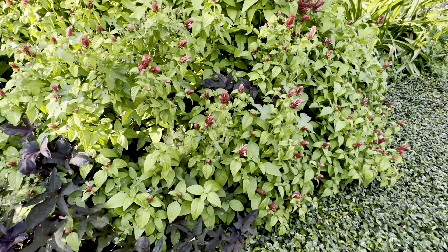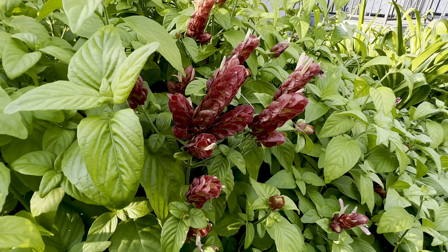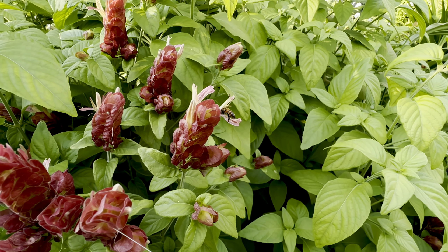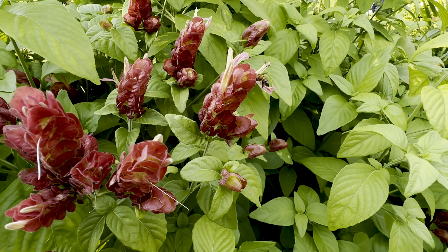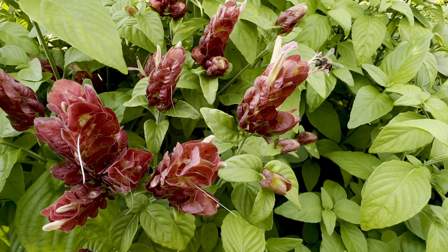Wonderful shrimp plant! Oh — and look at that little bitty bee, a little solitary bee getting down in there. Isn't he cute? I don't think that's a — maybe that is a honey bee.